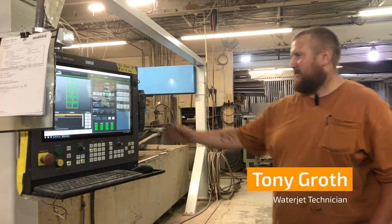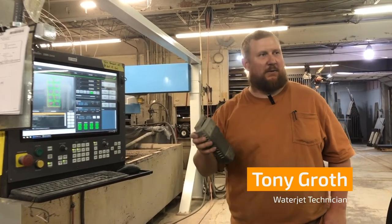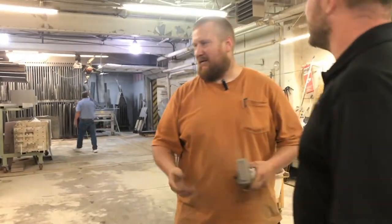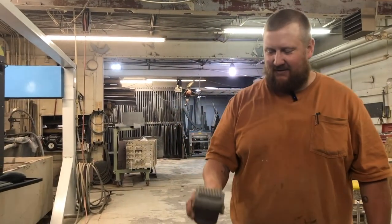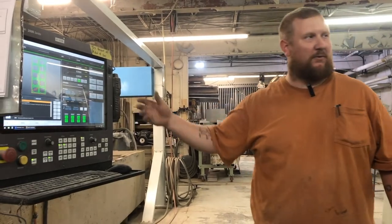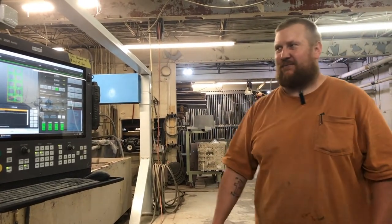I really like the wireless pendant. I can take it over here if I need to go do something else and take it anywhere in this building, basically. It's really nice to have that feature. Our previous one was wired, so it was a little different.